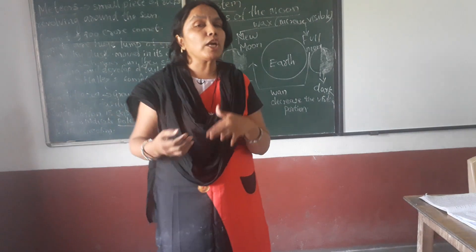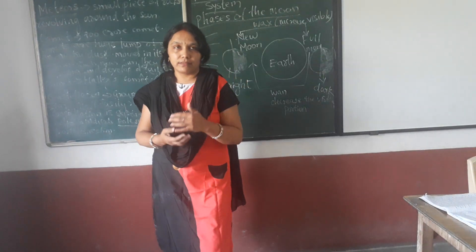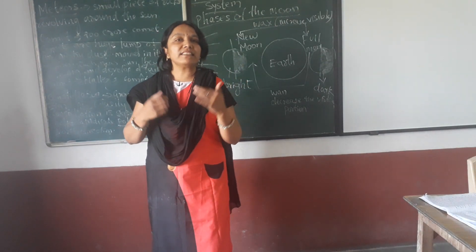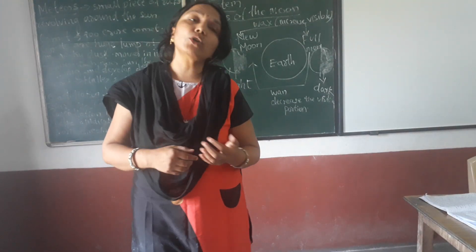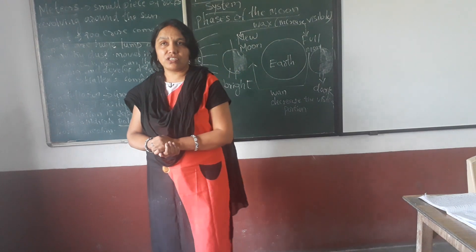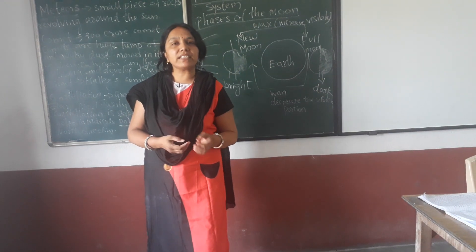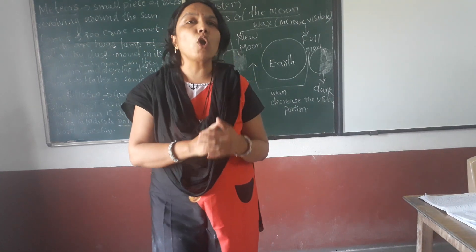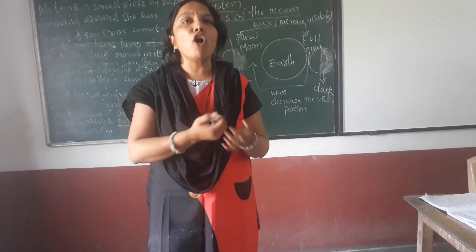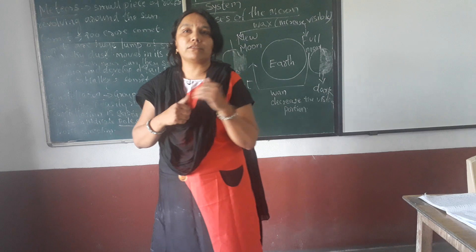Now talking about Mars. Mars is named after the Roman god of war. It is also known as the red planet. Mars is not half the size of the earth. It has almost the same period of rotation as earth.